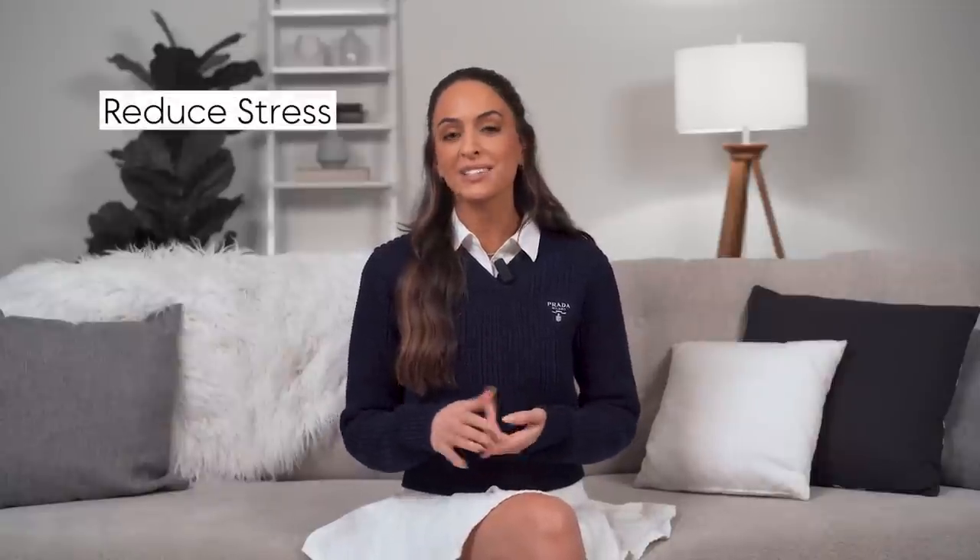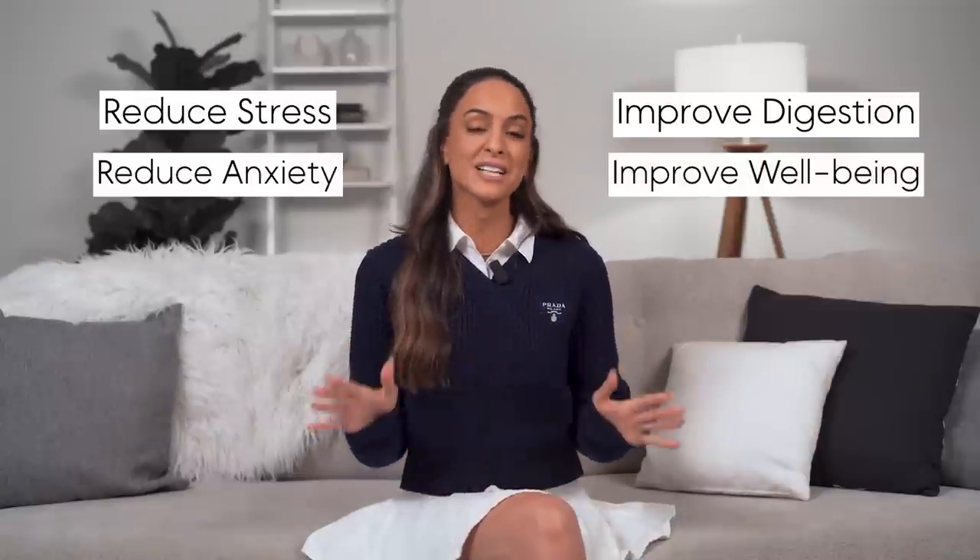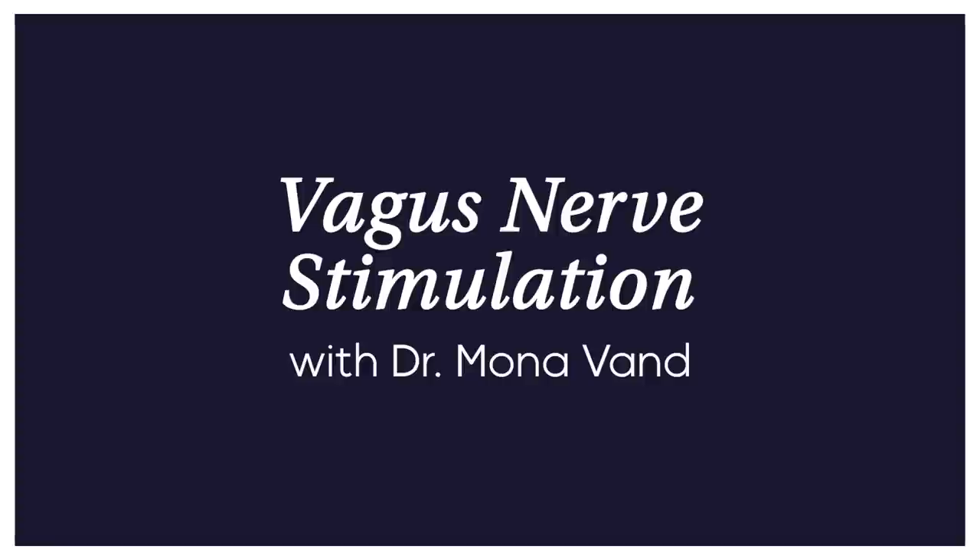Here are five ways to reduce stress, reduce anxiety, improve digestion, and honestly improve every aspect of your well-being. One of the best ways to improve your health, reduce stress, and really improve your overall well-being is to activate the vagus nerve.